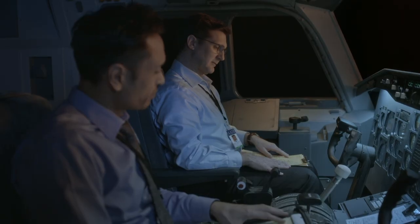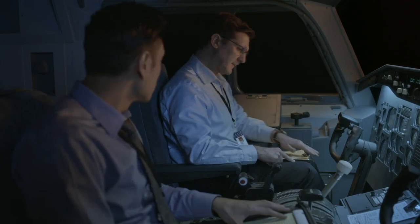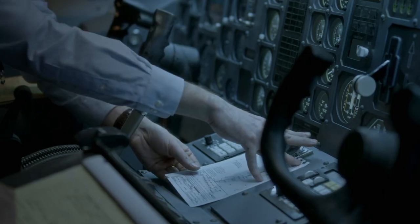That's not much better. It's almost impossible to read, and that handle is blocking the descent profile. They learn that Pakistan International Airlines has only two places for pilots to clip their charts. Both positions make it very difficult to read a four-inch wide piece of paper.